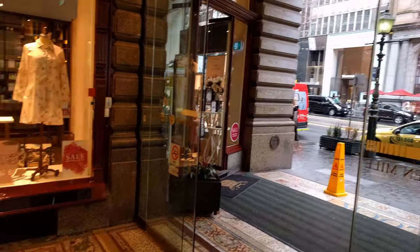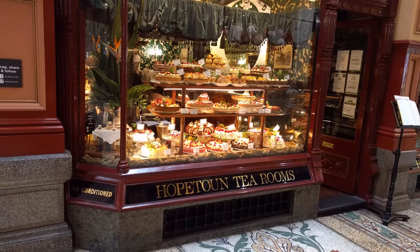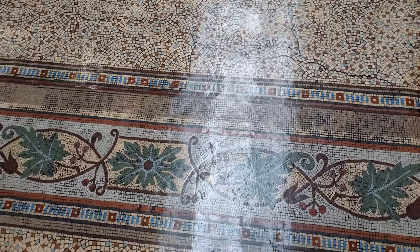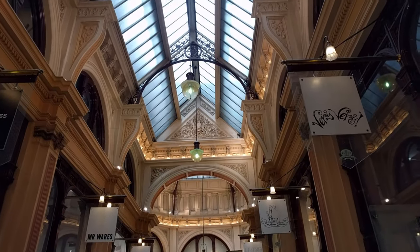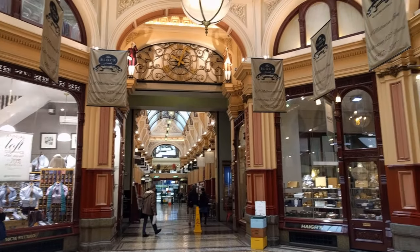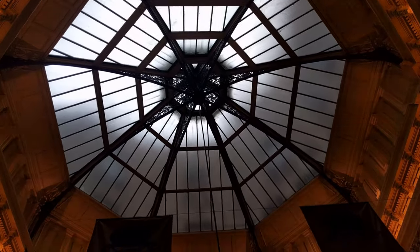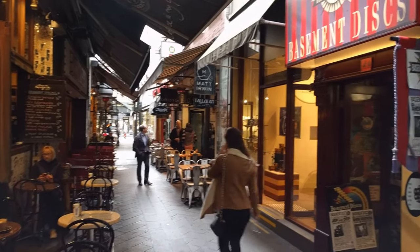Melbourne also has a few pedestrian arcades worth exploring. Block Arcade was completely different from what I expected. It's covered, which makes it cleaner, but everything in it just seems upscale and high-end. It's laid out in an L-shape and at the corner there's a big circular area with a beautiful tiled floor and a nice dome ceiling to let the light in. The whole place had such a fancy atmosphere — almost like it was too nice to be a public shopping area, nearly the complete opposite of the graffiti-filled alleyways. But if Block Arcade is too fancy for you, it's attached to Block Place, which gets you back into that open-air laneway feeling with restaurants and cafes.